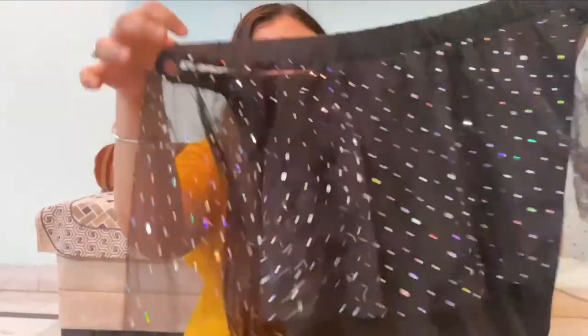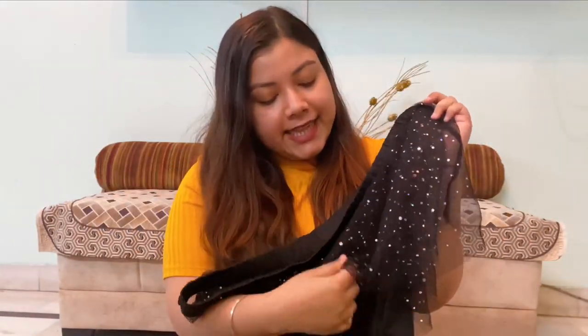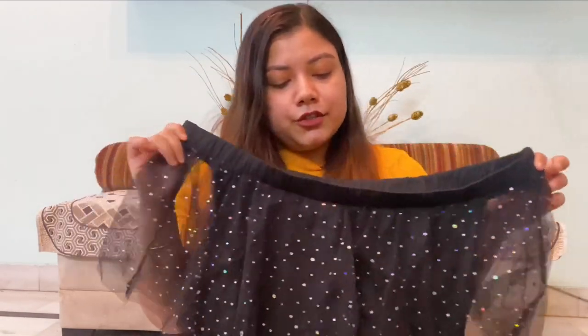The first thing I got for myself is a beautiful black gown from Urbanic. I bought it for my father's retirement party. It is off-shoulder, it has this net — plain black — and it has this net which has a glittery thing going on it. Perfect for a night party or an evening dinner sort of thing.